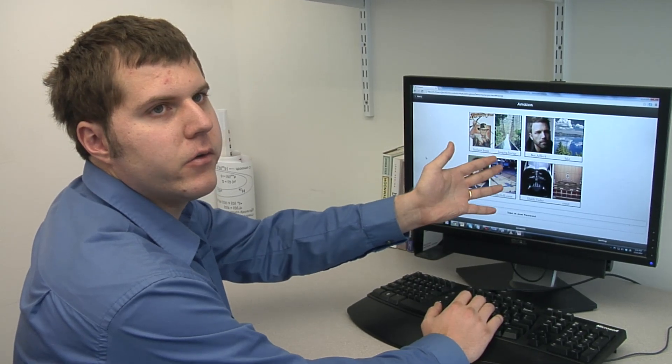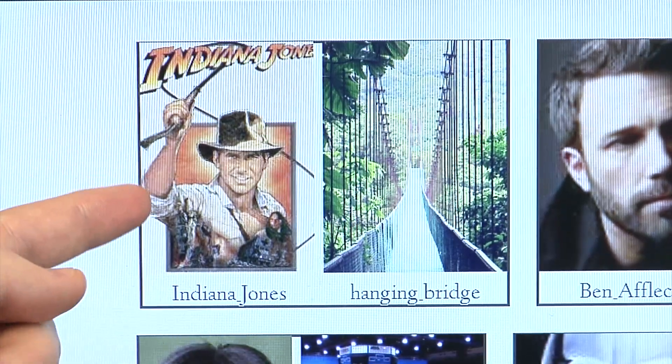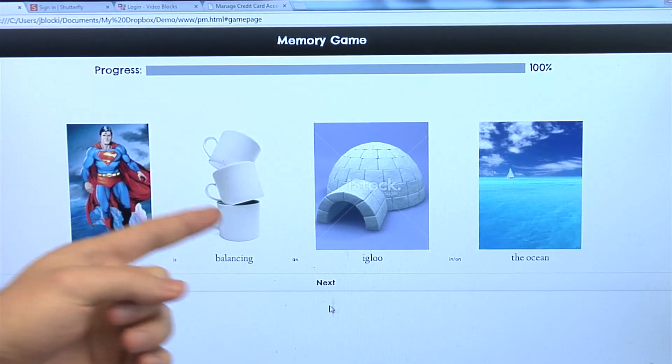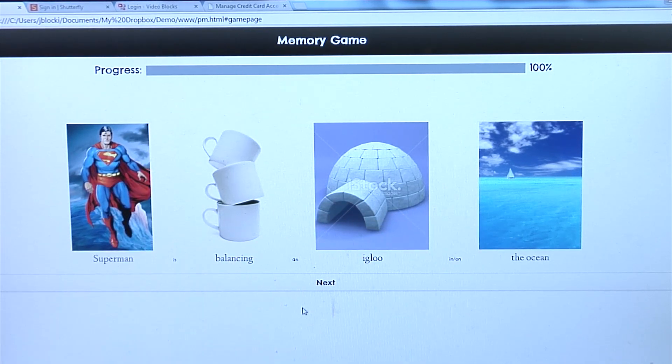Computer scientists have an easy way to recall passwords: make up stories. The only work you have to do is memorize nine stories, and from those stories, the app helps you to form over 100 strong passwords. The system creates passwords based on the way the brain remembers things by practicing and repeating a one-sentence story with pictures.